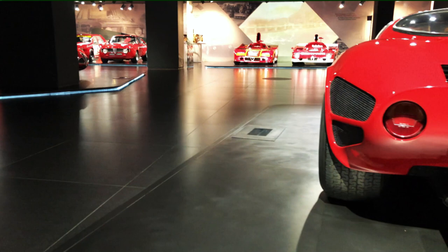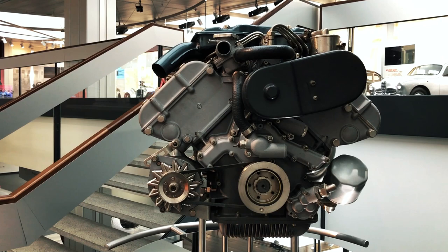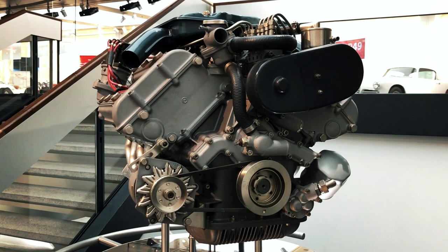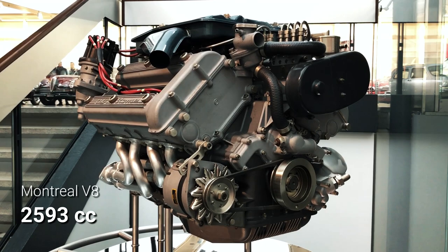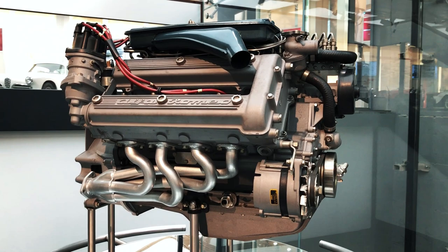Autodelta's V8 made plenty of power, but it was a screamer designed with racing in mind. Transforming it into the smooth, flexible power plant Montreal owners know and love was a laborious re-engineering process. The remarkably compact aluminum engine block remained very similar to the one used on the 33 sports prototypes, but its displacement grew to roughly 2.6 liters thanks to a 2 mm wider bore and a 12.3 mm longer stroke. The new crankshaft abandoned the 33's flat-plane design for a more traditional 90-degree cross-plane to achieve a better balance.